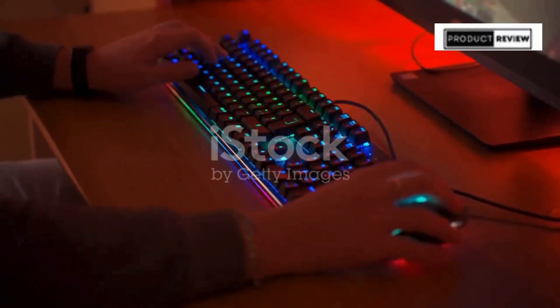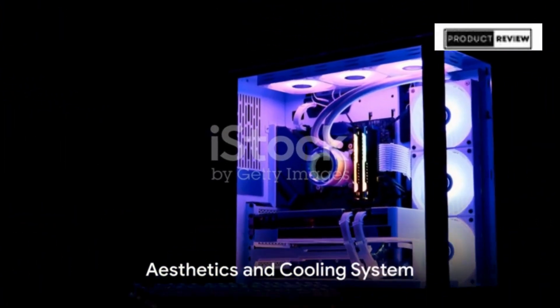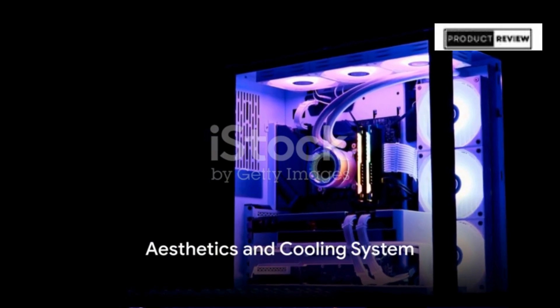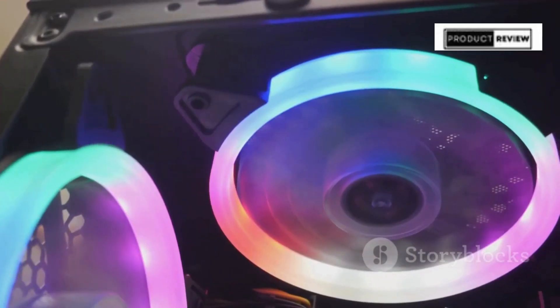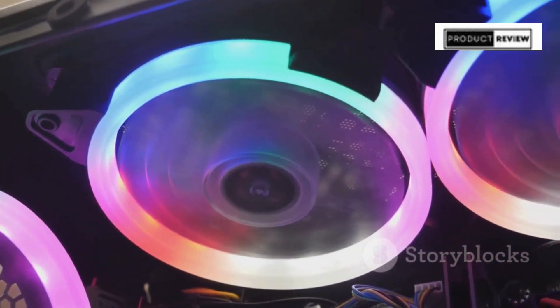The system also comes with a keyboard and mouse, so you're ready to go right out of the box. The aesthetics match the power within — the tempered side case panel and custom RGB lighting not only look sleek, they showcase the cutting-edge technology housed within this impressive chassis.